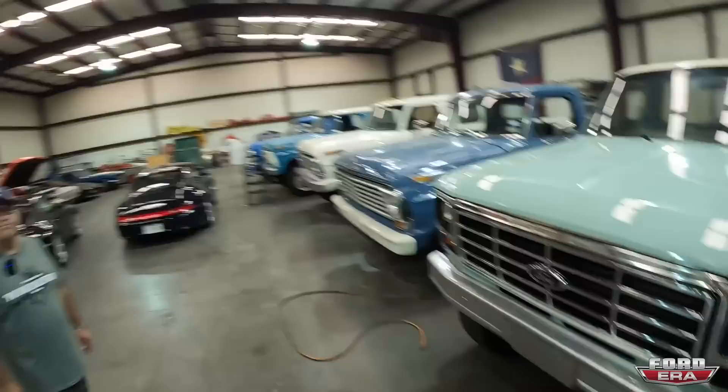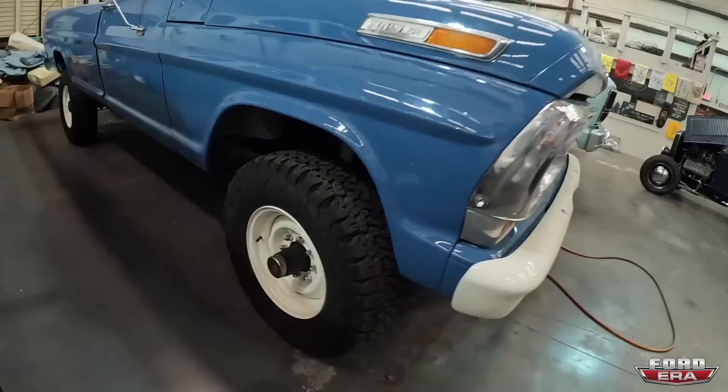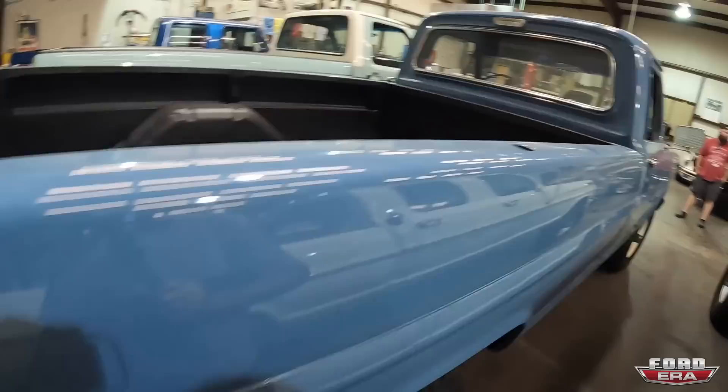Battery is back and now we get to talk about some more trucks. This is a 71 Highboy. We like the 69 grill so we put a 69 grill on it. It's Marlin blue — it was originally white, and when we painted it we decided to go back with the blue.